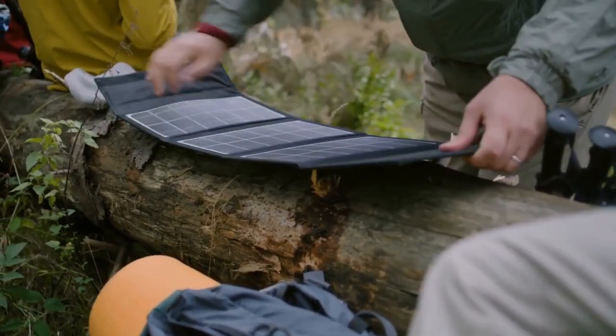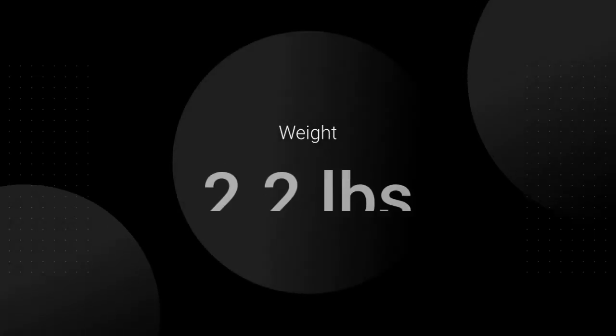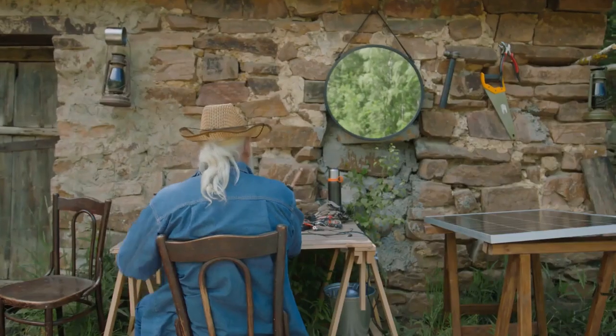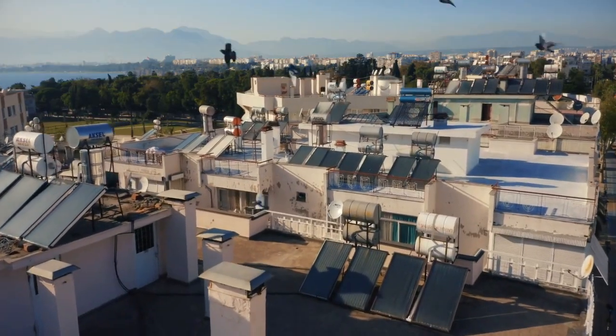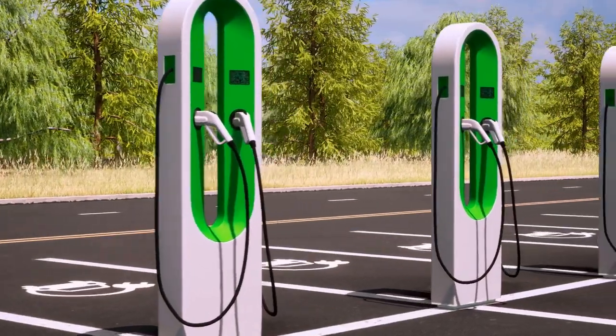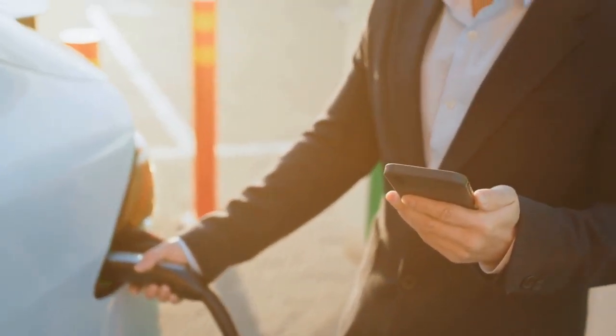Pros and cons. Pros: versatile and reliable power solution; environmentally friendly with solar charging; multiple charging options for various devices; compact and portable design; quiet operation suitable for various environments. Cons: limited power capacity may not be suitable for larger appliances; solar charging is dependent on weather conditions; may take a long time to fully charge via solar power.